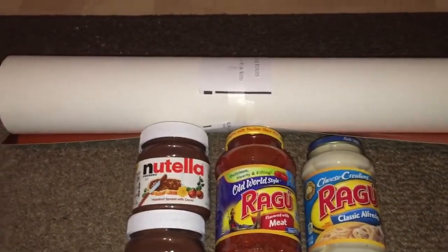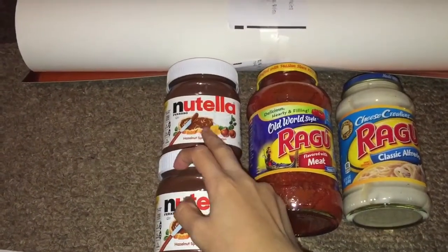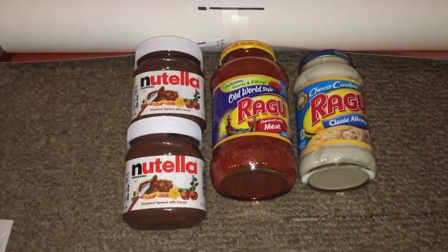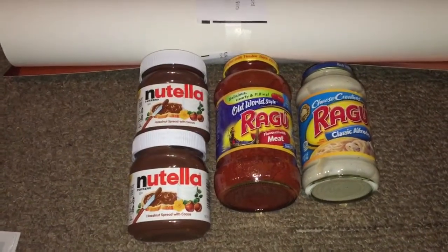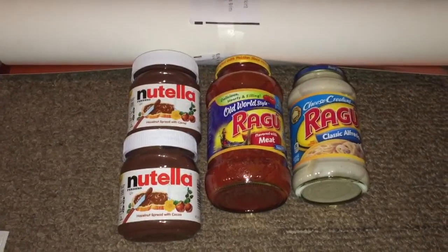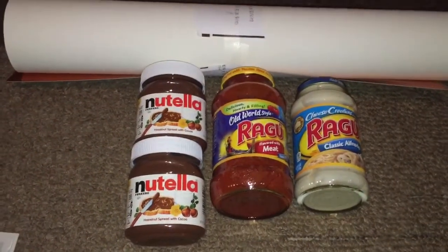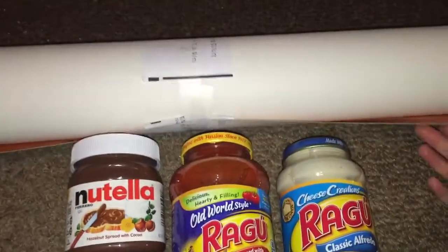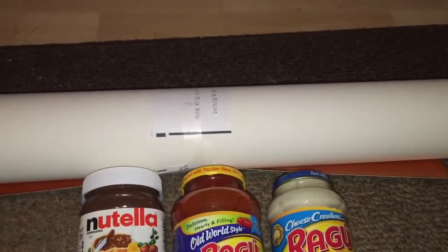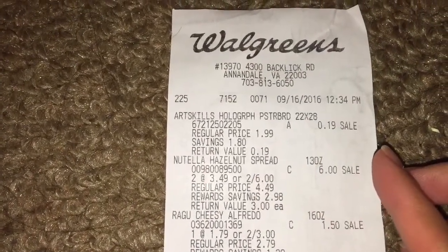I had five manufacturer coupons with me — two for the jars of Nutella, two for the Ragu pasta sauce, and then I used my register rewards. At Walgreens, the register reward is also considered as a manufacturer coupon, and on the coupon policy, the number of your coupons should not exceed the number of items you're going to purchase in a single transaction. So here are the filler items. I saw this holographic poster board on clearance for 90% off — it used to be $1.99, so I got it for only $0.19.